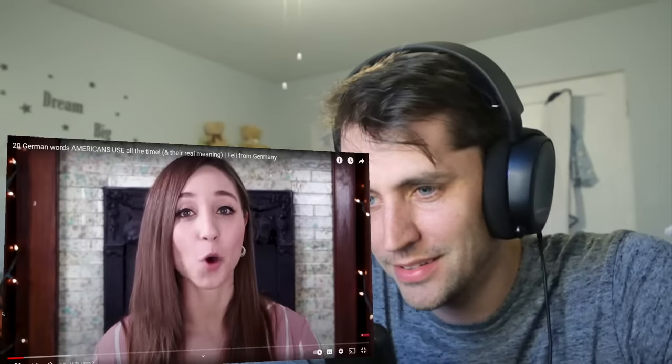Servus, and welcome back to my YouTube channel. My name is Felicia, I'm originally from Munich, Germany, but I have been living in Cincinnati, Ohio, off and on since 2016. I didn't know that. So, a few weeks ago, I made a video about 20 English words that we use in German, and a lot of them actually have a completely different meaning in German than they do in English, like old-timer, which refers to an old person in English. But to German speakers, an old-timer is a vintage car.